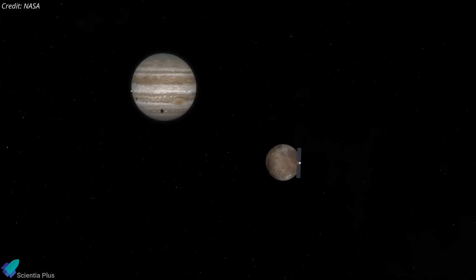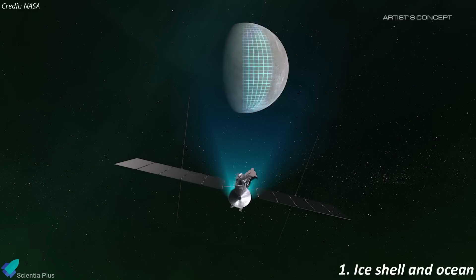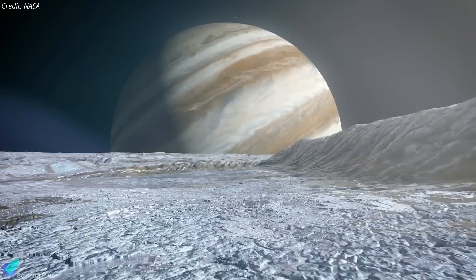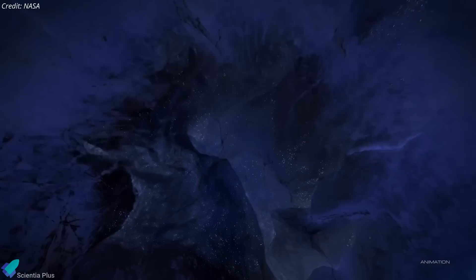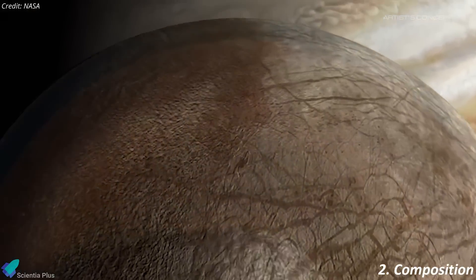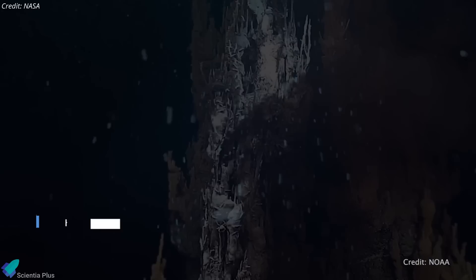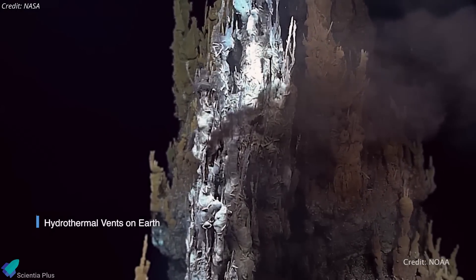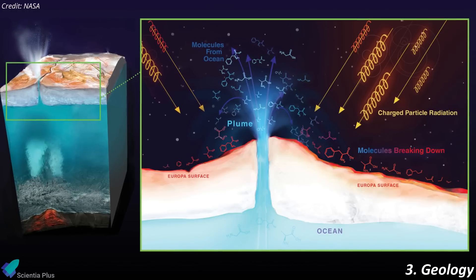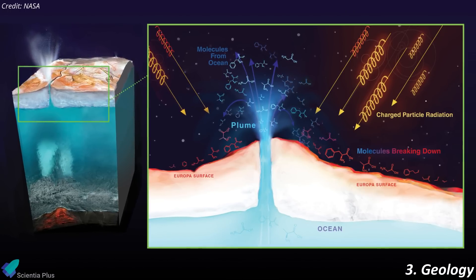Its primary scientific goals focus on three areas. First, it aims to characterize the ice shell and ocean — measuring the ice's thickness and its interactions with the subsurface ocean — to confirm the existence of liquid water beneath the surface and study how materials exchange between the ocean and ice. Second, the mission will analyze Europa's surface and subsurface composition, seeking key chemical compounds that may support life. Lastly, Europa Clipper will investigate Europa's geological activity, studying ice movement and detecting potential water plumes venting into space, offering deeper insights into Europa's dynamic environment.